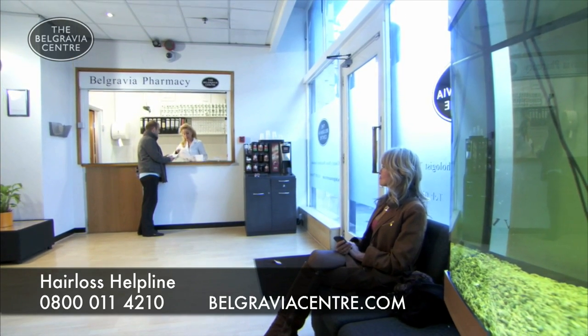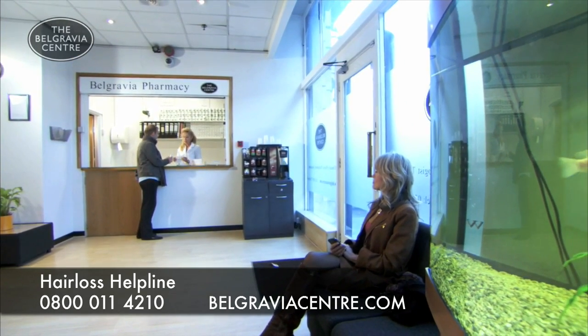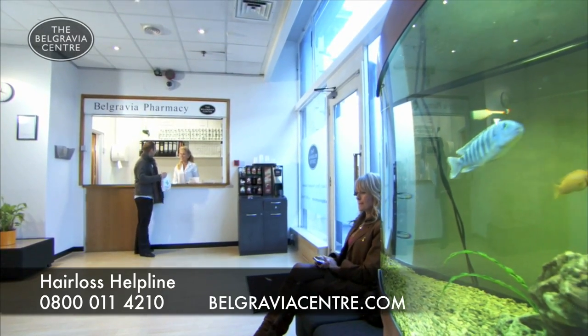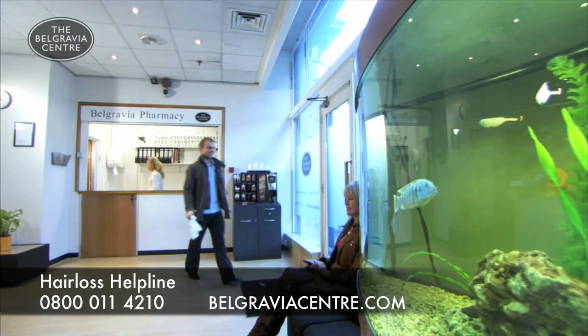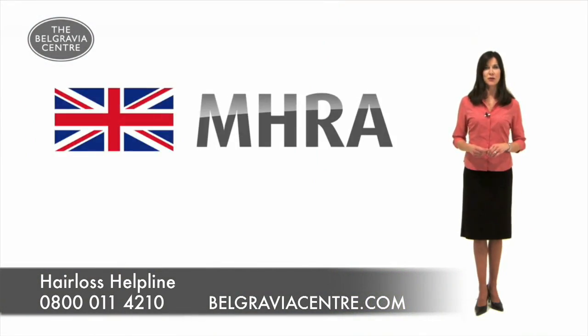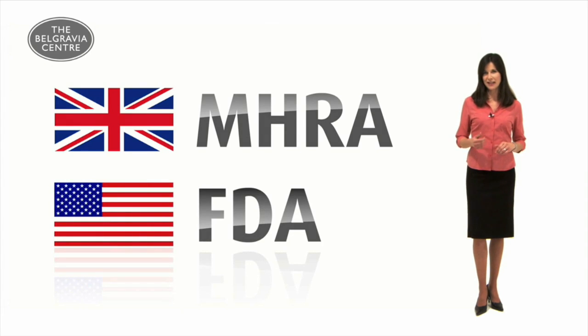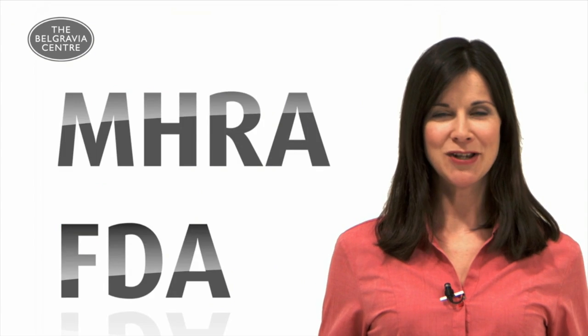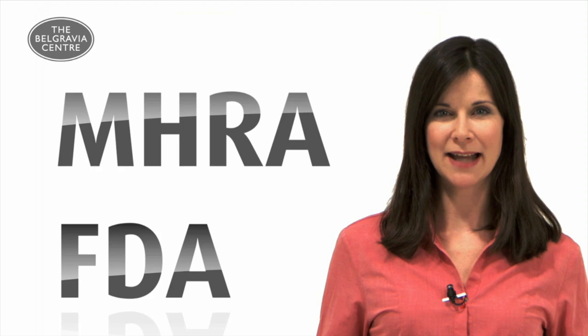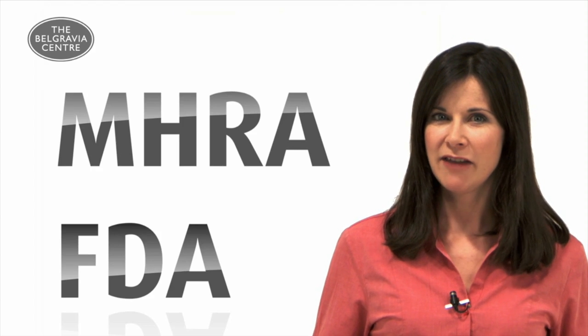Following a large-scale clinical study by a US pharmaceutical company, Minoxidil is one of only two treatments licensed for the prevention of hair loss in both the UK and USA. It is licensed in the UK by the MHRA and in the US it's FDA approved. The MHRA and FDA are government medical regulatory bodies and will only license a product if it shows enough evidence that it is effective whilst being safe.